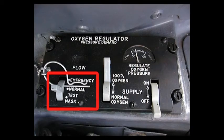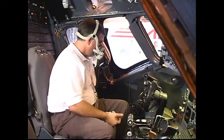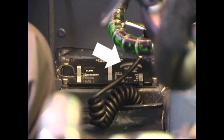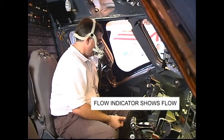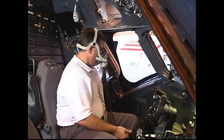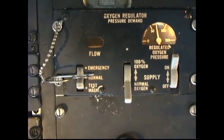Oxygen emergency normal test mask switch — Normal. Oxygen selector switch — 100% oxygen. Oxygen supply switch — Off. Inhale gently; no oxygen or cabin air should flow through the mask. Flow indicator should indicate no flow. Pressure gauge should indicate zero. Some residual pressure may be indicated if oxygen supply switch was in the on position prior to beginning this check. Oxygen selector switch — Normal oxygen. Inhale gently; cabin air should flow through the mask. Flow indicator should indicate flow. Pressure gauge indication should not change. Oxygen supply switch — On. Pressure gauge should indicate within limits. Inhale gently; cabin air should flow through the mask. Flow indicator should indicate flow. Pressure gauge should indicate little or no change.